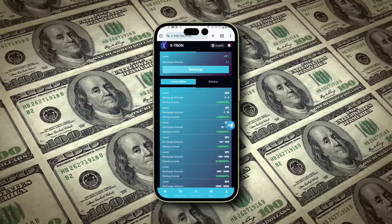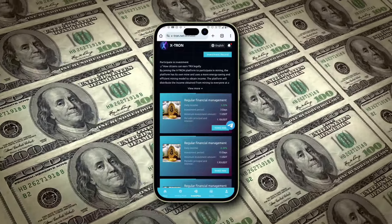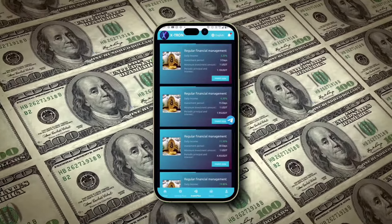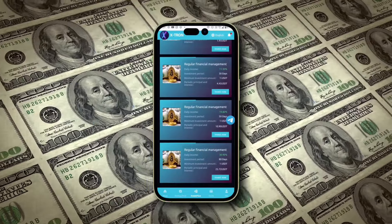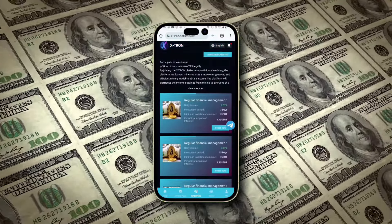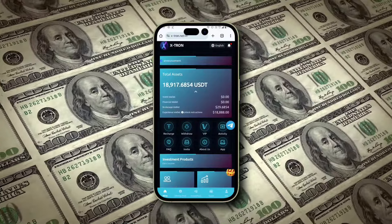To increase your daily income, Extron offers customized deposit plans. Depositing between 2 to 50 USDT will earn you a 3% daily return. A larger deposit of 50 to 300 USDT boosts that to 5%, and if you invest 1,000 to 5,000 USDT, you'll receive a 10% daily income. For those willing to go big, a deposit of 5,000 to 20,000 USDT delivers a huge 13% daily return. Your deposit is cumulative, meaning you can start small and add more funds over time — the more you invest, the more you earn.